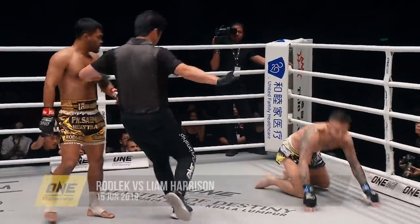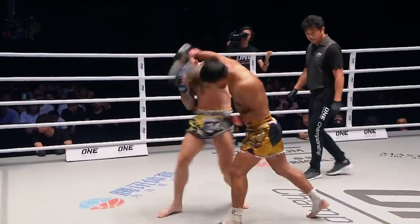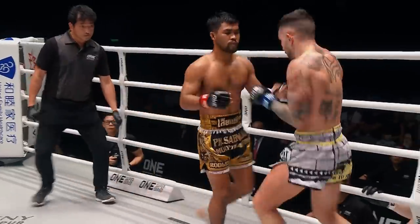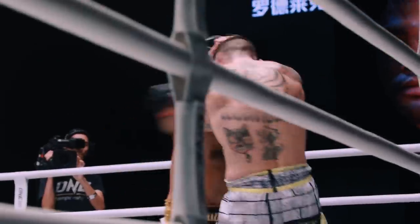Snappy leg kick. The combination — I love the combination so far. Harrison relying on the single shots. Rodlick with the combinations in the opening round. Another combination string there from Rodlick.